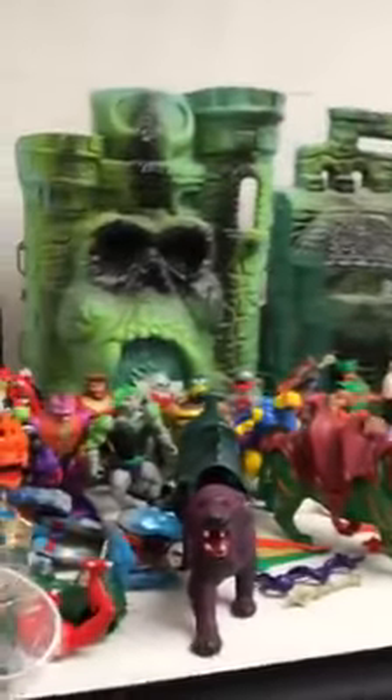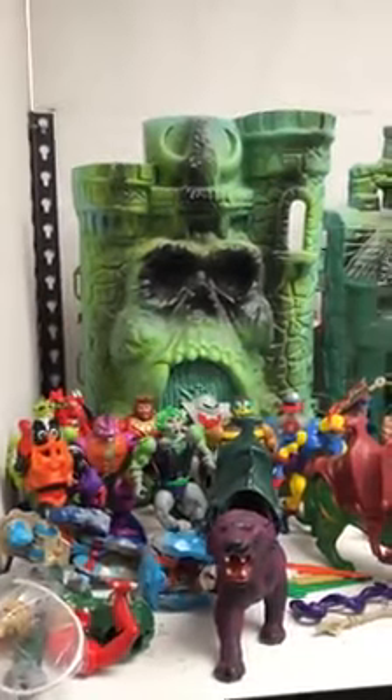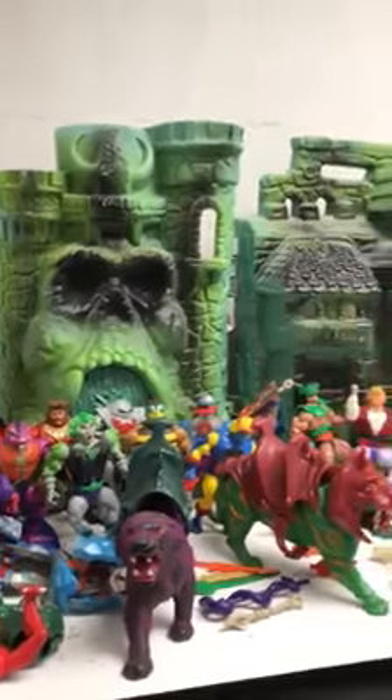Next, going into the Masters of the Universe — we got these donated from a very good friend who's going to let us display them. We want to build Castle Grayskull on a side with a mirrored backing, with mountains on the side, pretty much recreating the cartoons across all three shelves down here.